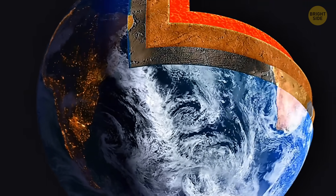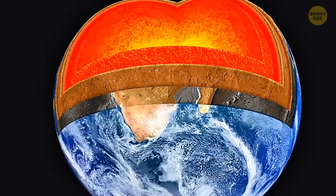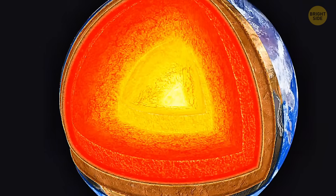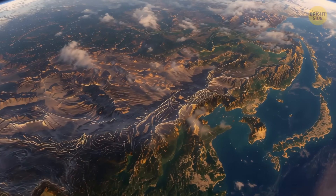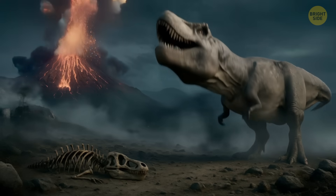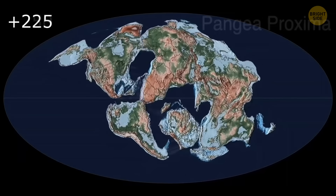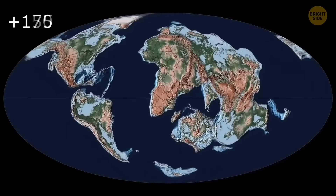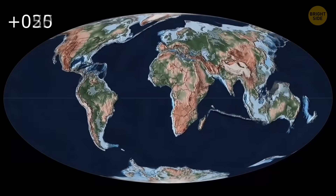Since the Earth's mantle is constantly changing and being created, finding a fossilized version of it is making scientists go bananas. It shows us what Earth looked like millions of years ago, back when the continents were in different places and dinosaurs roamed the planet. This ancient chunk of ocean floor also helps us understand how tectonic plates have moved through history.